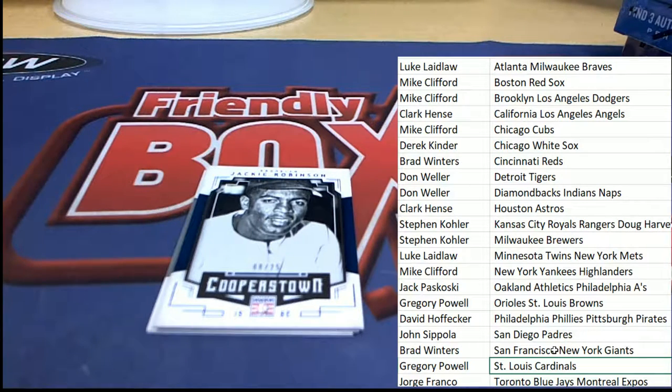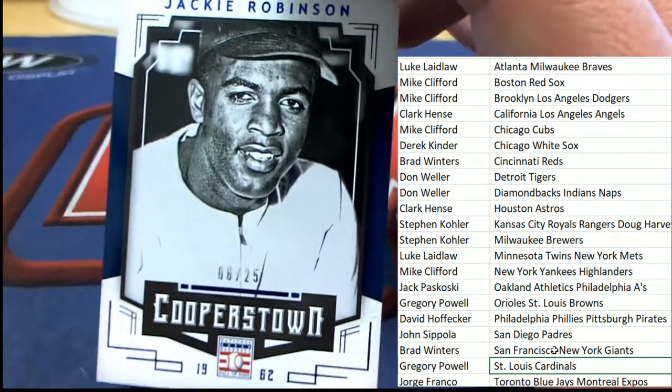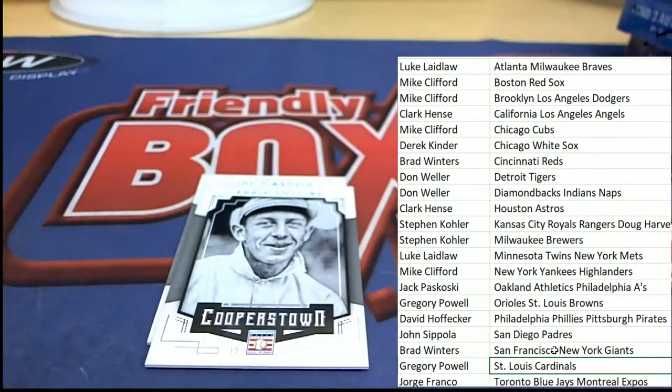Here's a Jackie Robinson Brooklyn Dodgers for Mike C — eight of 25. Jackie Robinson!